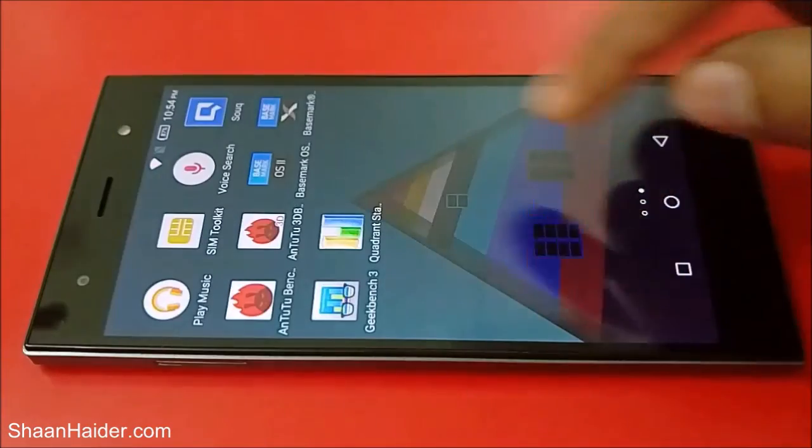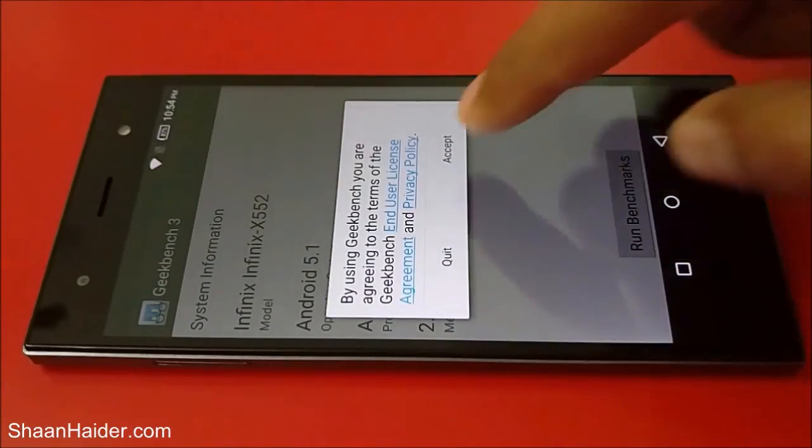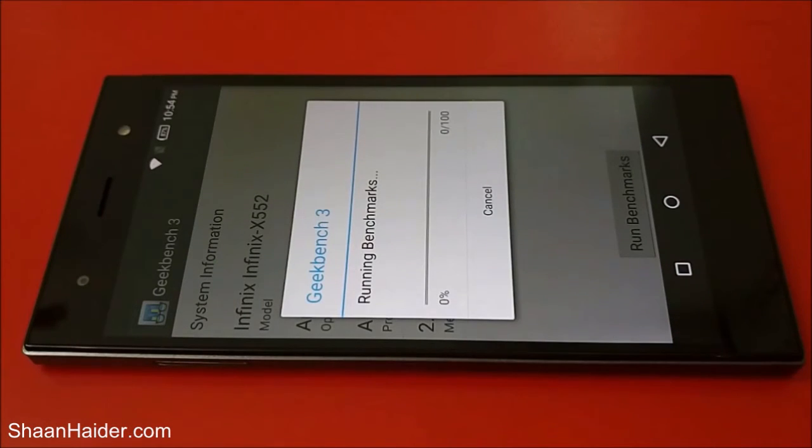The last test for today is Geekbench 3. Once the test is finished, we will see the score and compare it with other smartphones as well.